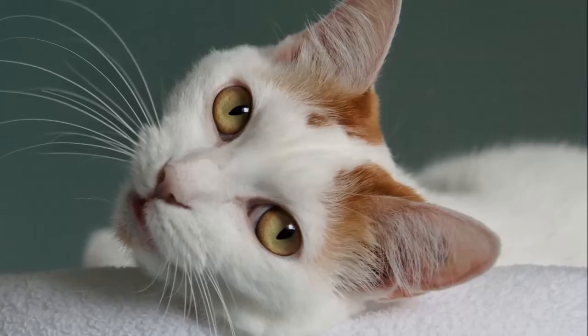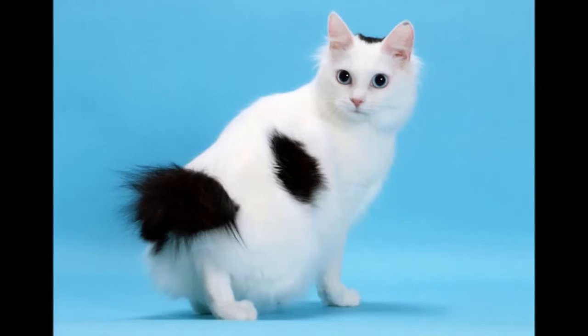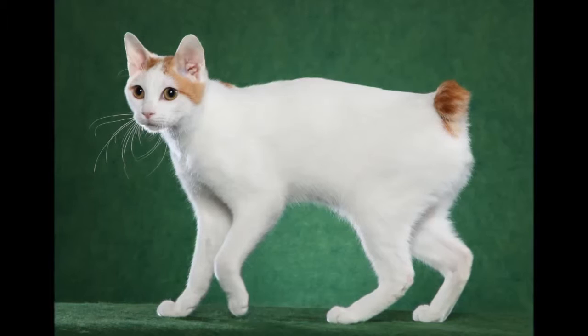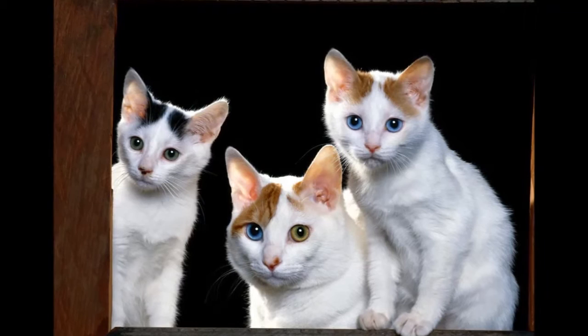The care and grooming of the Japanese Bobtail is very easy, since the cat has no undercoat. Combing once a week will remove any dead hairs. Because of this feature, neither long nor short coat lengths will mat. The Japanese Bobtail is a delightful animal and will bring much pleasure and happiness to your home and family. For more information, please contact the Breed Council Secretary for this breed.